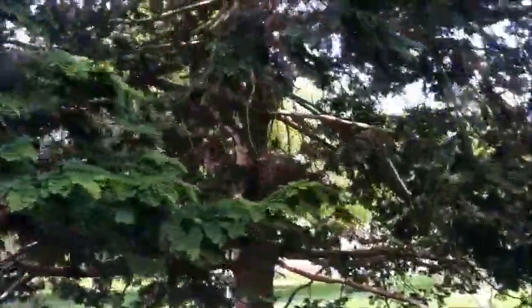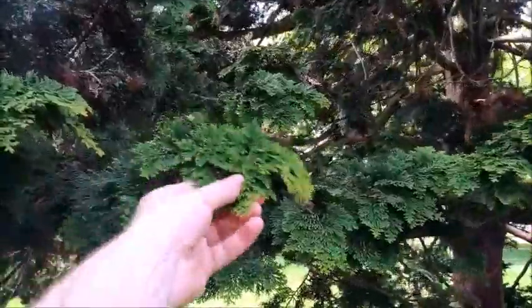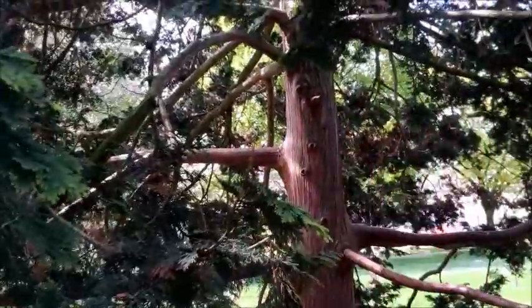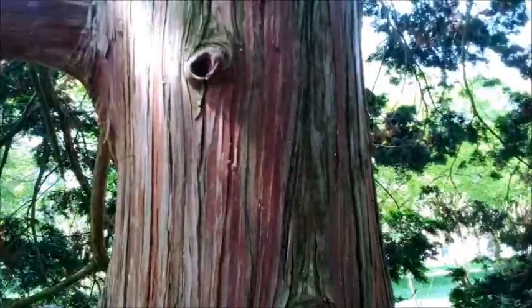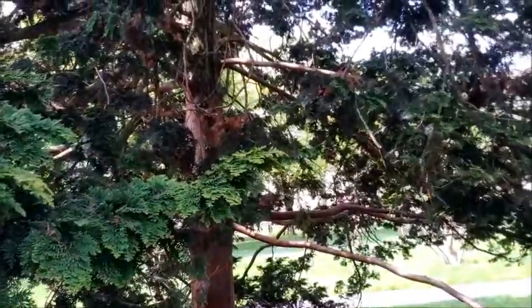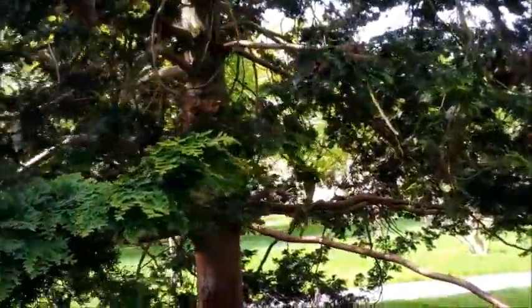So this is a beautiful tree. It's got these really cool leaves — it's kind of like an evergreen almost. I'm not sure what kind of tree it is. It has this beautiful bark that's kind of like striped and red. It's really cool. Wow, look at that color.